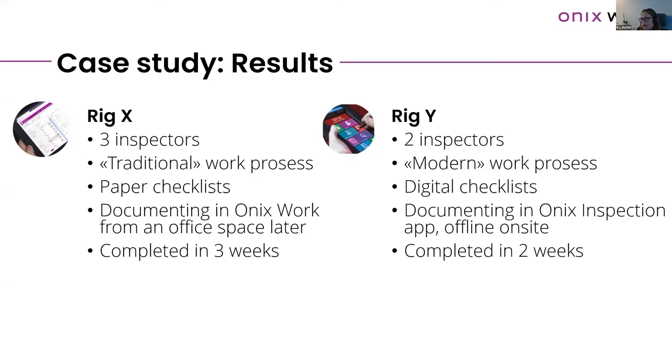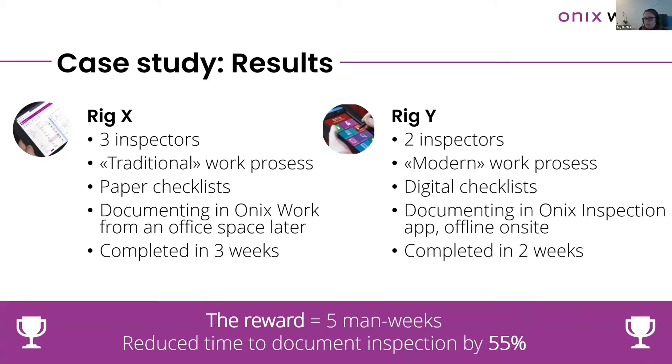On Rig Y, there were only two inspectors working in a more modern process, using a digital checklist on the ONIX inspection app. They worked offline — possible to use on platforms even without network — and sent all information back to ONIX when done. They completed everything in two weeks. The result: five man-weeks saved, which in the offshore world represents a lot of money — a 55% reduction in time spent documenting the inspection.